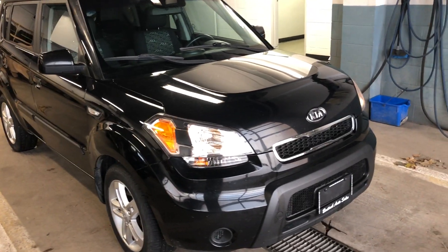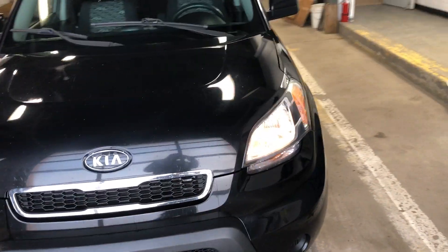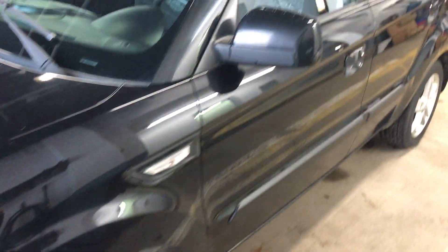Hey there, today at Benacolo Sales we have a 2010 Kia Soul. A nice black, black and grey interior. It's got some tires on it, almost pretty much new in fact. The rims are in excellent shape.